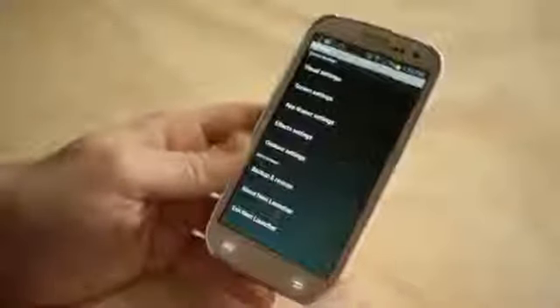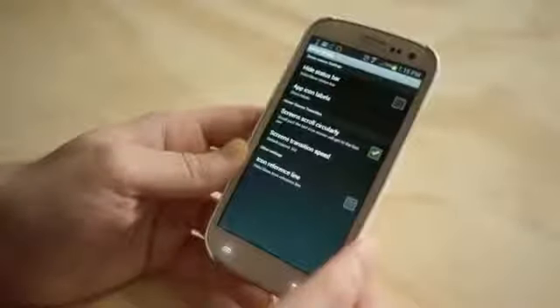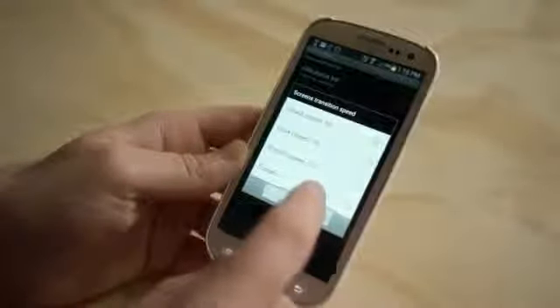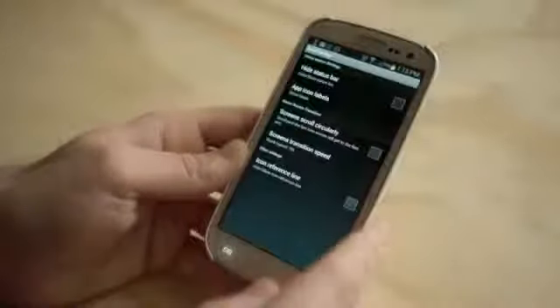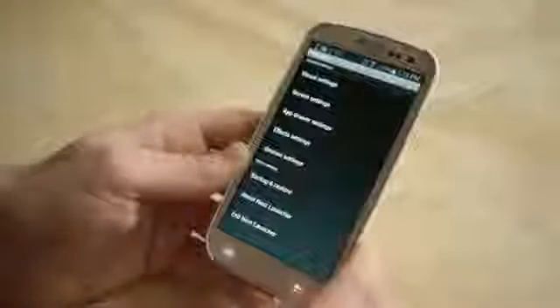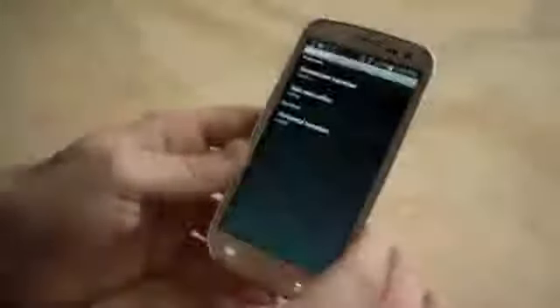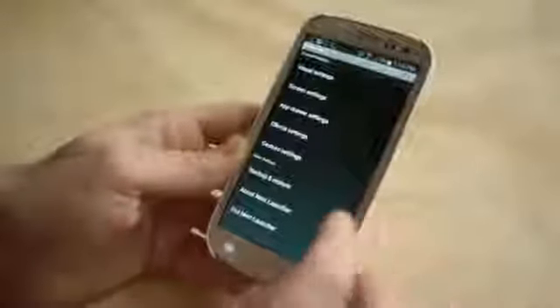Let's check out some of the animations and stuff. We'll go to preferences — launcher preferences. Visual settings. You have background, screen indicator which is really ugly — auto-hide it. Screen settings, hide status bar, screen scrolls circularly. Screen transition speed — let's speed that up to quick. Icon reference line. Effects settings — this will be the cool transition. So there's random. Let's go ahead and go random and flip through them so you can see some weird stuff going on. So that's just like a little flip — that one's zoom in. It's really smooth.